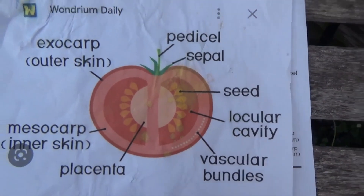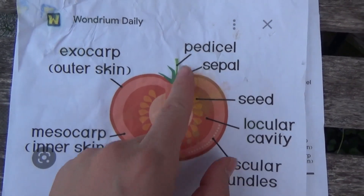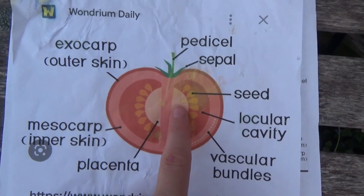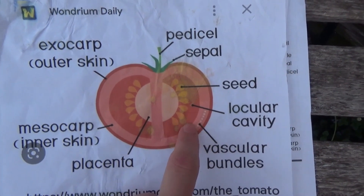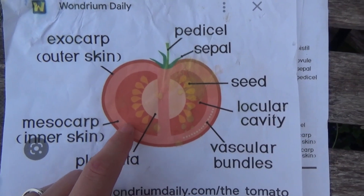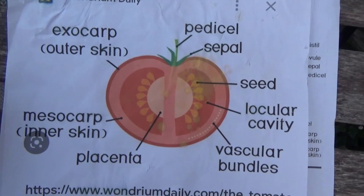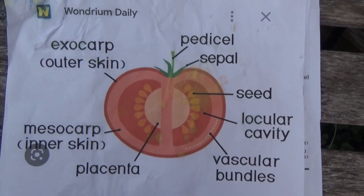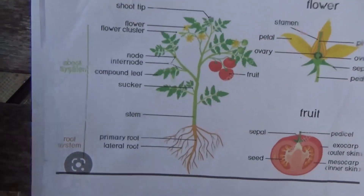Getting a little bit deeper into the tomato plant — if you want to get to know your fruit better — you have your pedestal, your sepal, your seeds, your placenta, your locular cavity, your vascular cavity, which is in the mesocarp inner skin, and then your outer skin, the exocarp. It is very simple. I just want you to be able to see what your tomato plant is doing and how it is being produced.